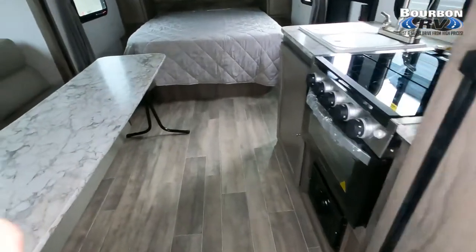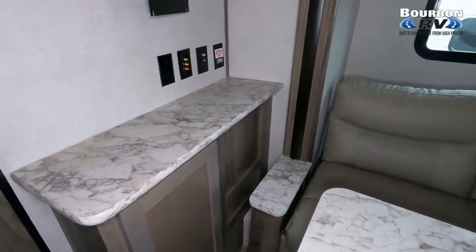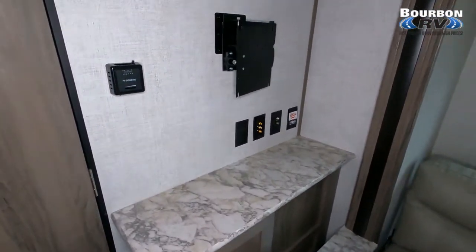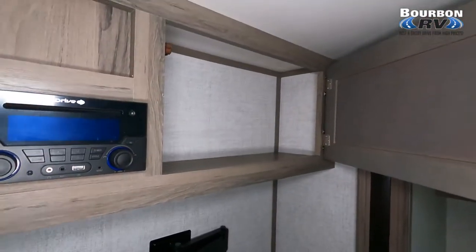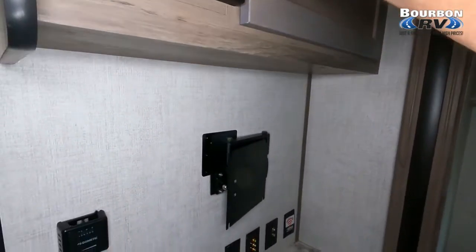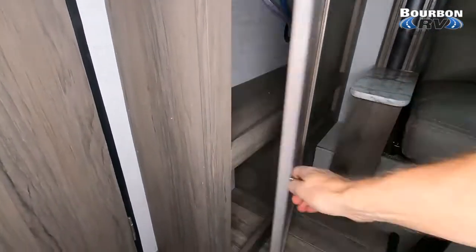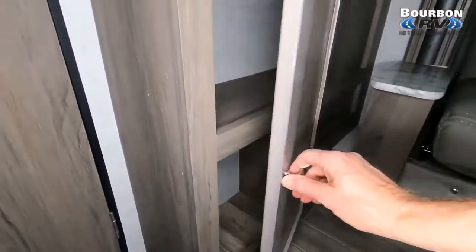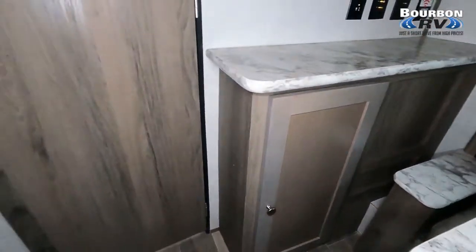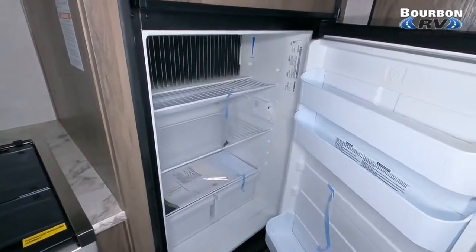What I really like is that cabinet right there — it has a hang-up clothes section, so it's a wardrobe where you can hang jackets or clothing. Then there's a table you can break down and stow away or use for games or meal prep. You can also see the stereo as well as a place to put a flat-screen TV.